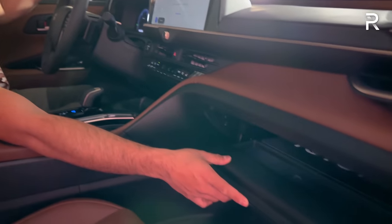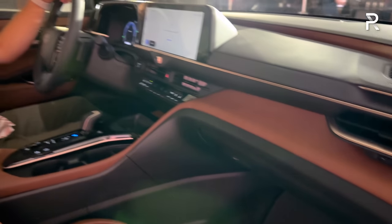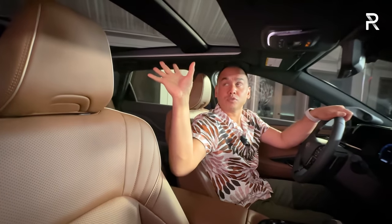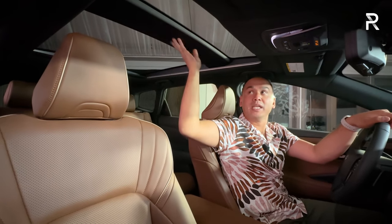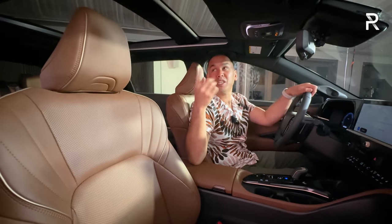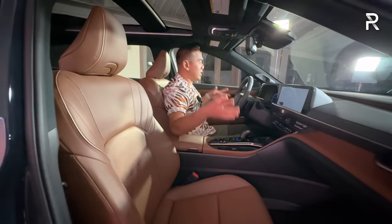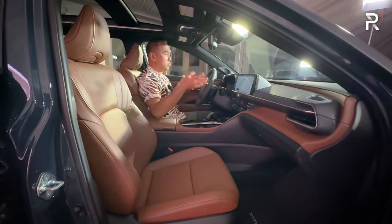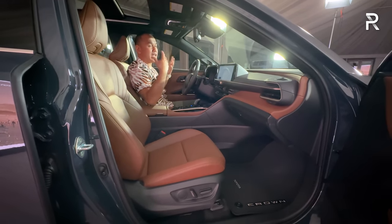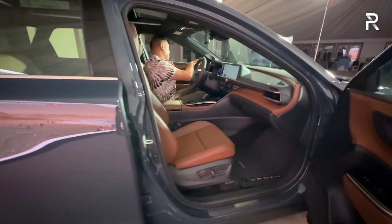The glove compartment goes into the dash and has a damped lid, though it's not lined with felt. It's a pretty decent size. There's a JBL premium sound system for audiophiles. Above, the panoramic glass roof looks like one piece from the outside, but on the inside there's unfortunately a bar that takes up a little bit of the view. It has a shade that opens and closes, though it does not frost or defrost like in the Venza, and it doesn't open to vent. Overall, if you liked the Crown Sedan's interior, this will feel pretty identical — roomy and spacious. It is lacking a heads-up display, which is surprising, but it does have a digital camera rearview mirror.